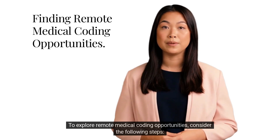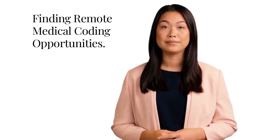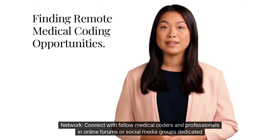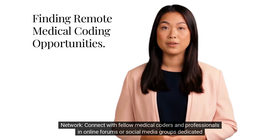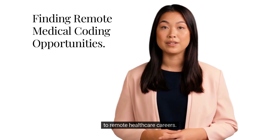To explore remote medical coding opportunities, consider the following steps. First, update your resume — highlight your coding certifications and relevant experience. Second, network by connecting with fellow medical coders and professionals in online forums or social media groups dedicated to remote healthcare careers.